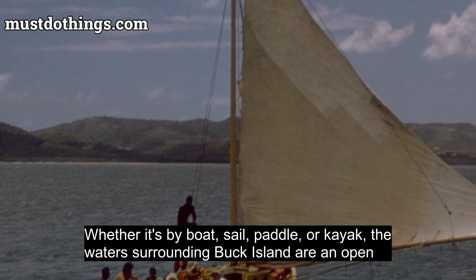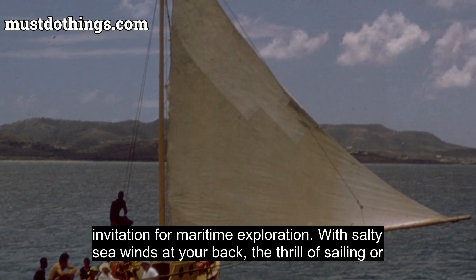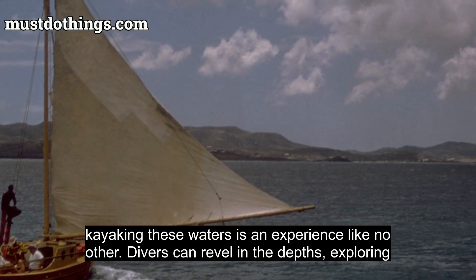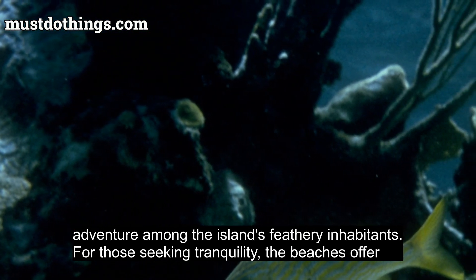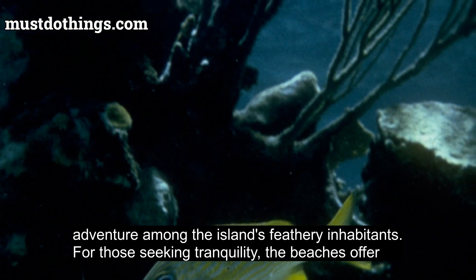Whether by boat, sail, paddle, or kayak, the waters surrounding Buck Island are an open invitation for maritime exploration. With salty sea winds at your back, the thrill of sailing or kayaking these waters is an experience like no other. Divers can revel in the depths, exploring the rich tapestry of the ocean floor, while wildlife enthusiasts can embark on a bird-watching adventure among the island's feathery inhabitants.